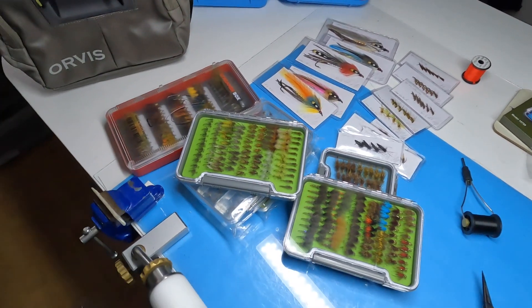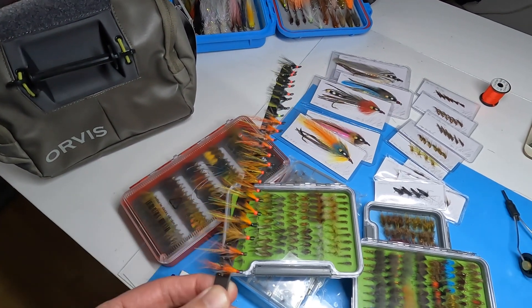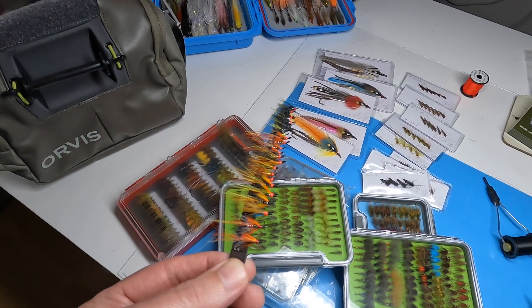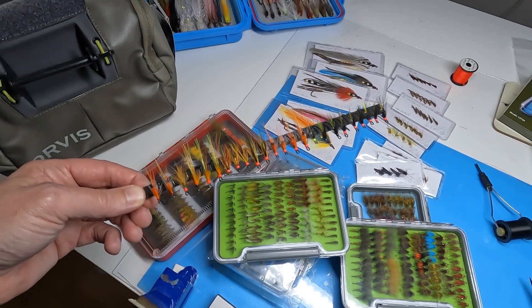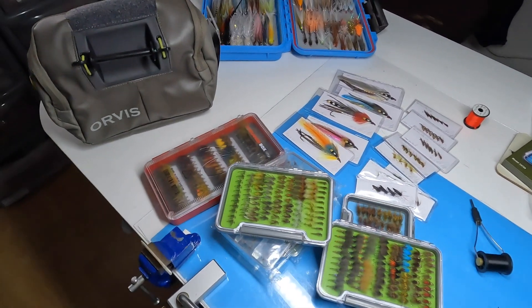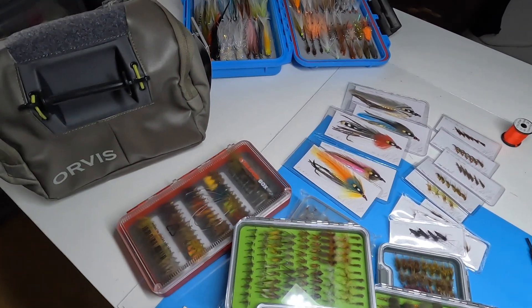I have started — just bring this over — some small doubles I've been starting to tie. These are more summer grilse flies, but you can catch good-sized salmon with them as well. I'll be giving these away in next month's draw — July's draw.